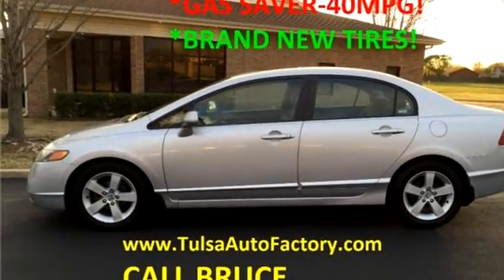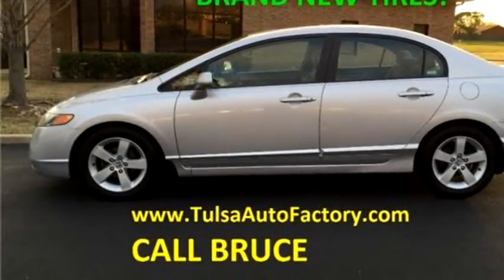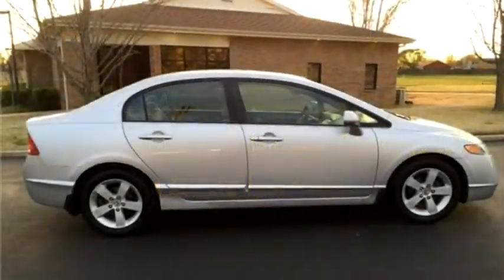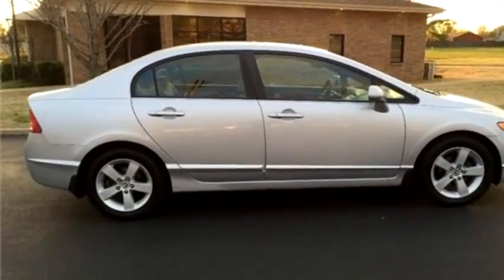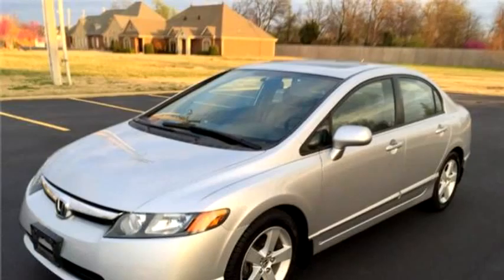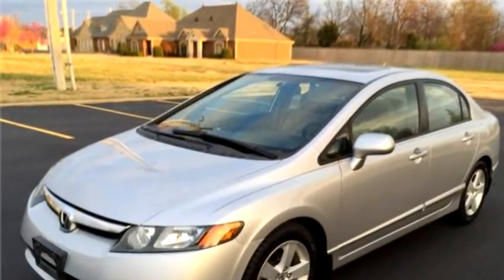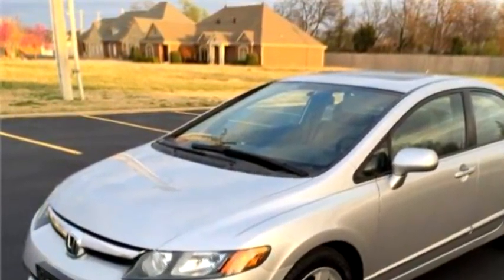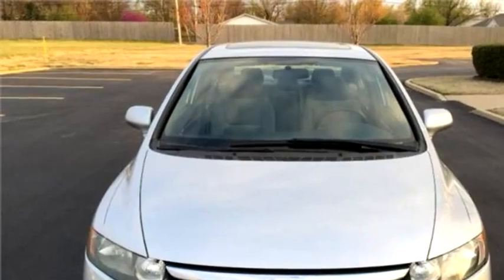Auto Factory, LLC proudly presents this 2007 Honda Civic SDN. The body style is sedan. It has four doors. Transmission is a — exterior color is silver. Interior color is gray. Engine size is 1.8 liter, 140.0 HP.